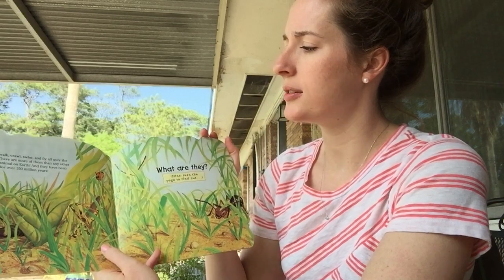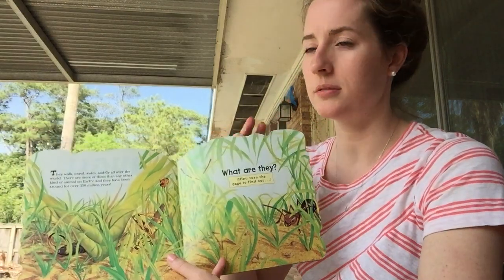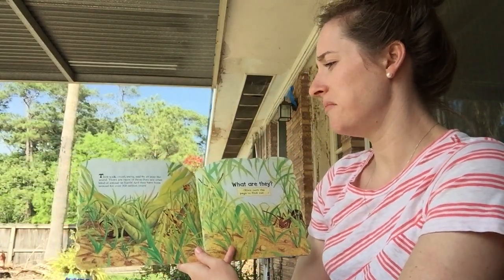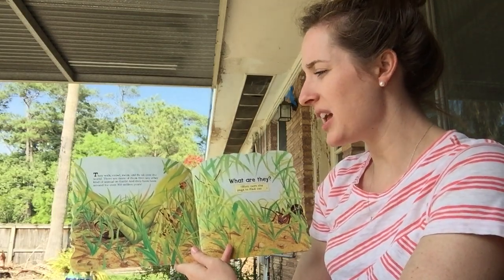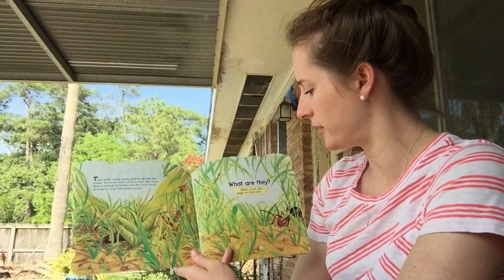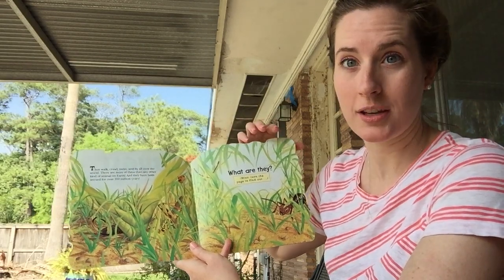They walk, crawl, swim, and fly all over the world. There are more of them than any other kind of animal on Earth. And they have been around for over 350 million years. What are they? Hint — turn the page to find out.